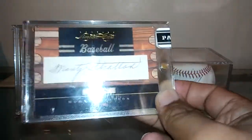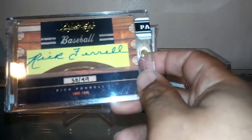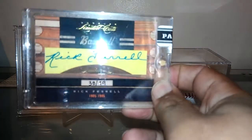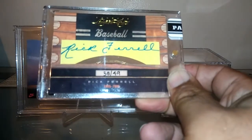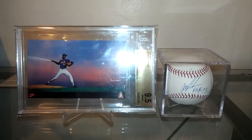Also got this cut auto of Rick Ferrell — another Hall of Fame catcher. Couldn't beat the price I got this card at, so I went ahead and picked that one up as well. That one's short printed out of 49.